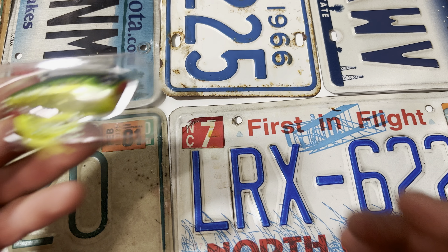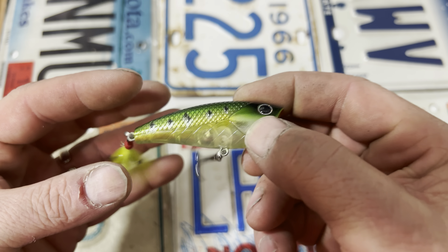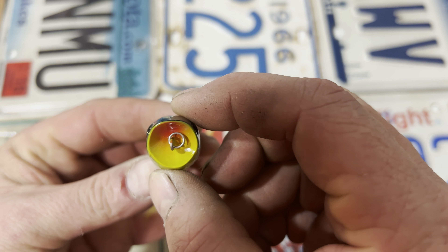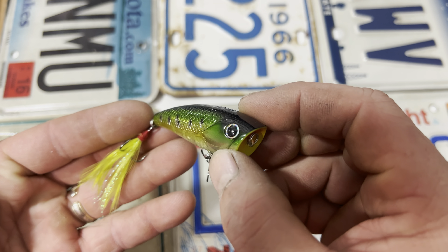Next, we got a Lunker Hunt Crush Impact Popper in a great color — Lily Pad. I love a popper like this. These are golden; they just work.